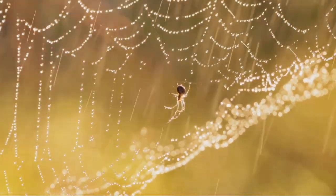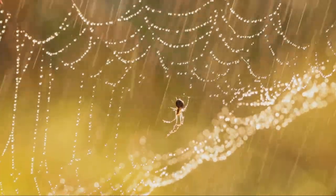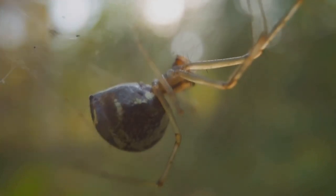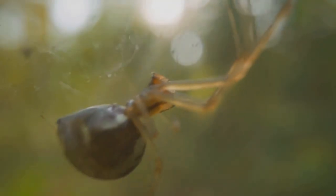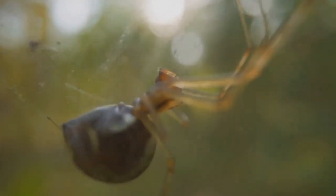The primary eyes, also known as the anterior median eyes, act like our own, forming images and helping the spider recognize its surroundings. But that's not all. Spiders also have secondary eyes, called the anterior lateral, posterior median, and posterior lateral eyes. These eyes are like motion sensors, detecting movement and light changes, even when it's pitch dark.